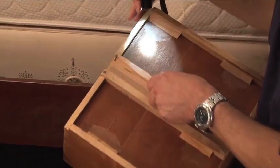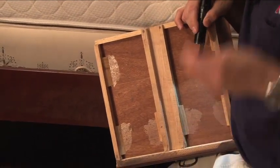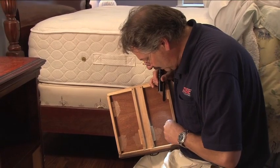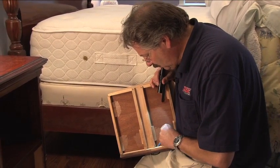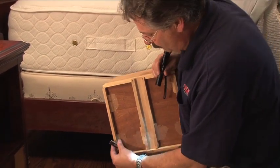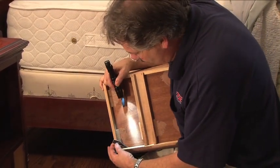We examine every portion of the drawer. This is where our handy little credit card tool comes in handy to thoroughly examine cracks and crevices and to perhaps chase out bed bugs should they be there.